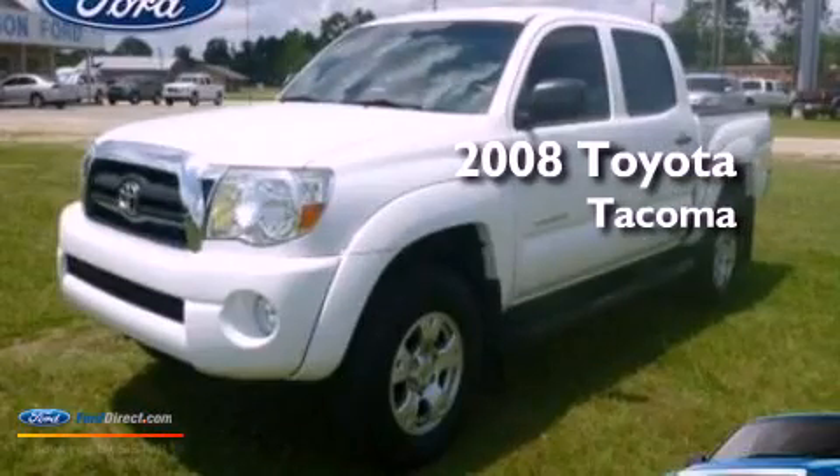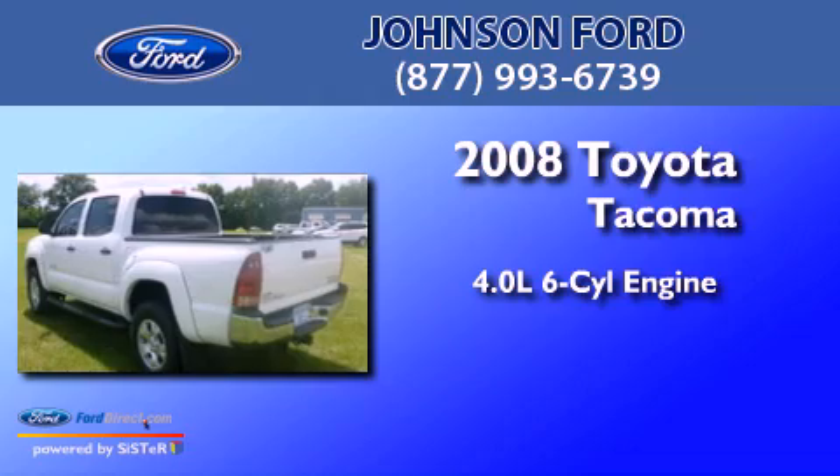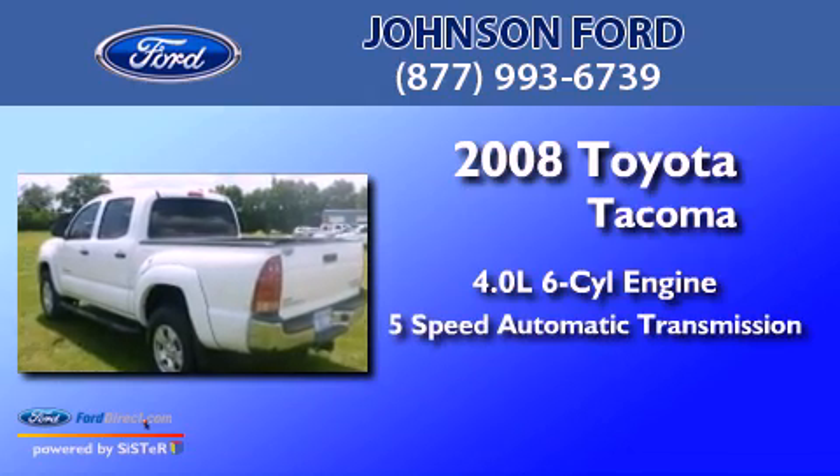This is a 2008 Toyota Tacoma. It has a 4.0L 6-cylinder engine and a 5-speed automatic transmission.